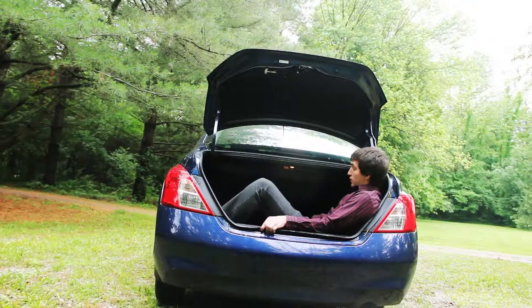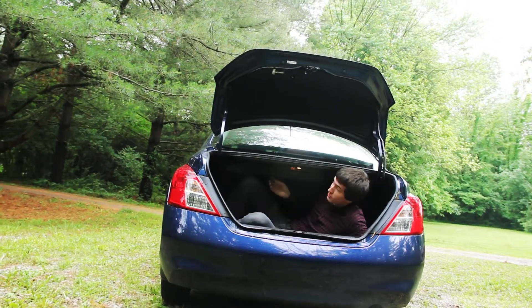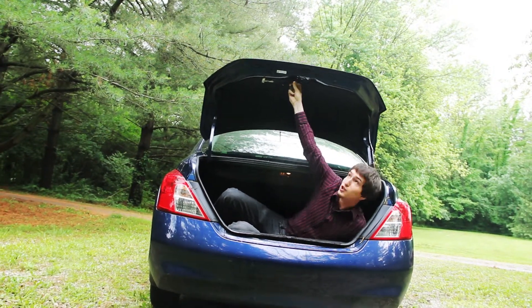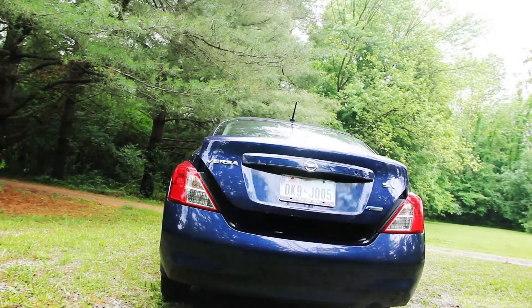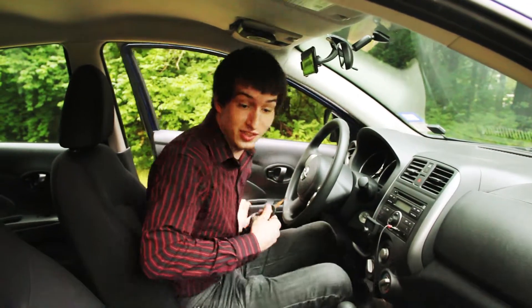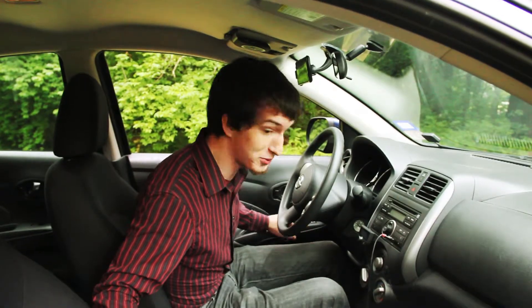It kinda sounds like somebody dropping the F-bomb on television. Slide them right in and guaranteed. And then of course, it's always safe — you never close the trunk. Contrary to the trunk, on the inside we've got more cup holders than we've got people.